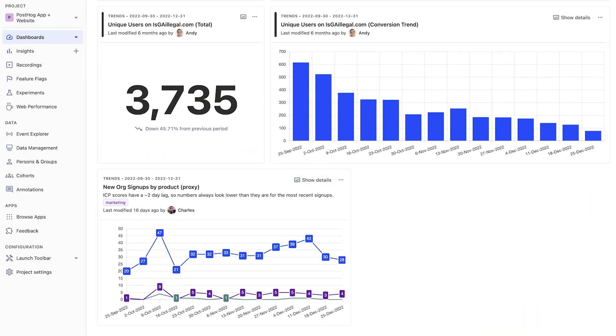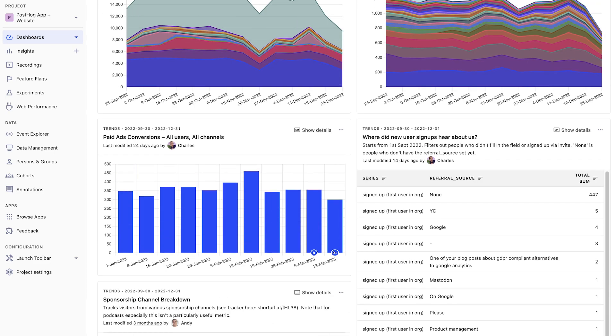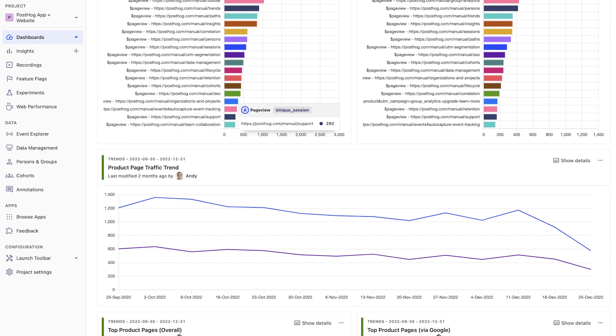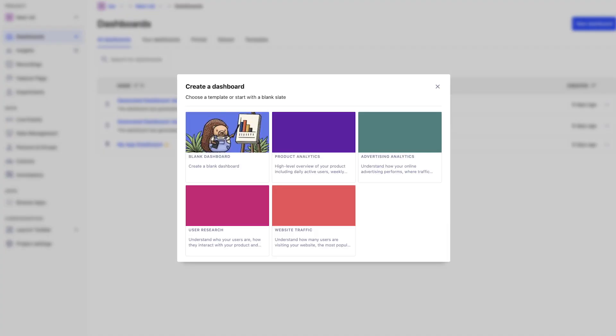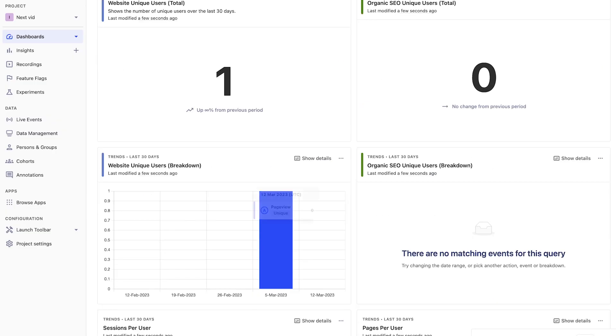These insights make up the core of our marketing dashboards, but we're continually honing them to better fit our goals and help us make better decisions. We adjust insights and move them around on our dashboard depending on how well they are serving us. Each quarter we update our objectives, and along with this comes a modification to insights to help know if we're getting closer to them. If you're looking to try a similar dashboard for yourself, use the website traffic template we've created — just go to your dashboard tab in PostHog, click new dashboard, then select website traffic.